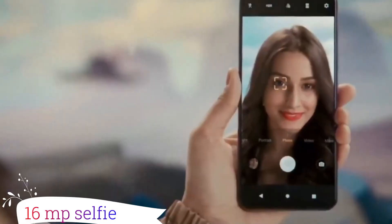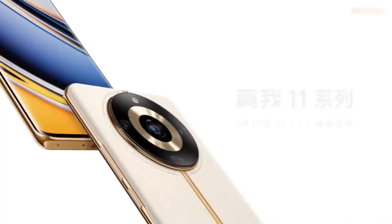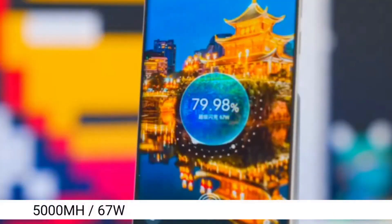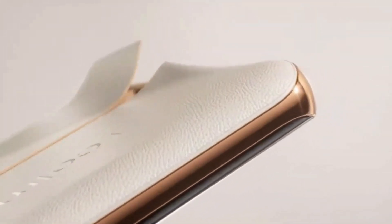On the front there is a 16-megapixel selfie camera which takes great selfies and video calls. Battery: the Realme 11 Pro has a fantastic battery life with a 5000mAh battery and 67-watt fast charging.